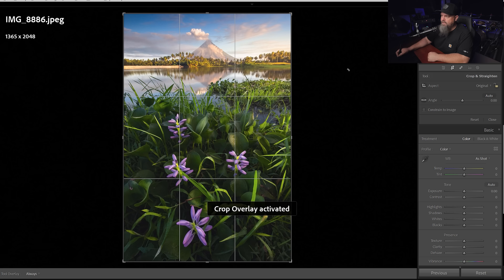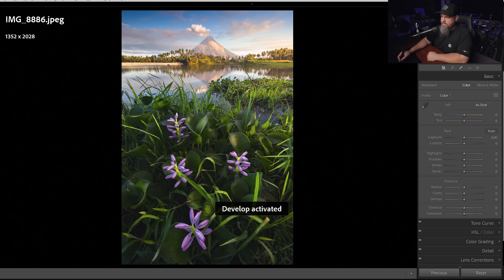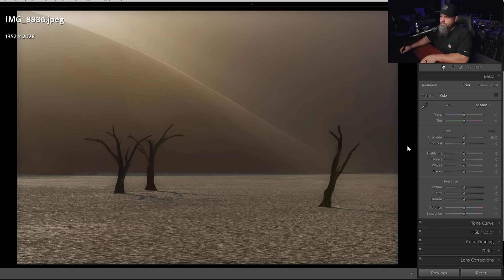The only thing I might suggest is it looks like we might be able to turn the horizon line just a little bit to the right, because it was slightly tilted to the left. But beautiful processing and beautiful compositions — really, really good work.